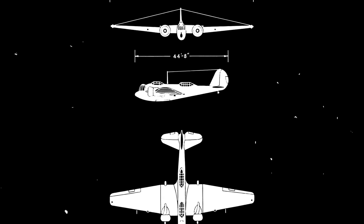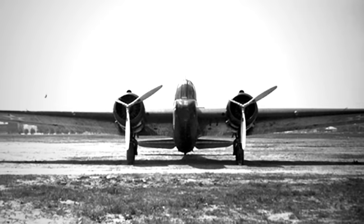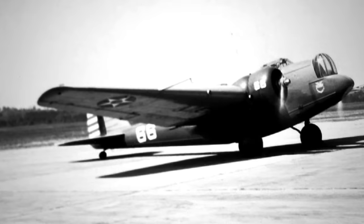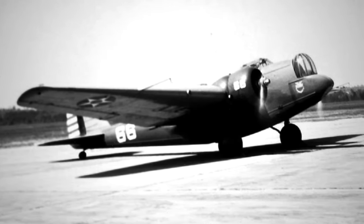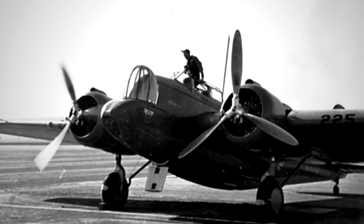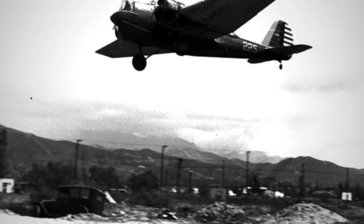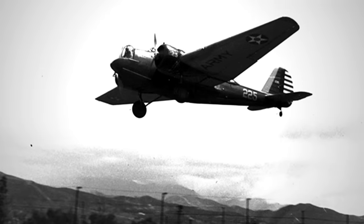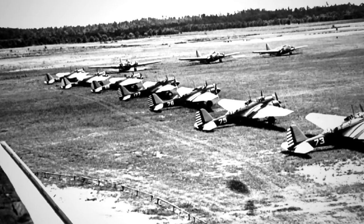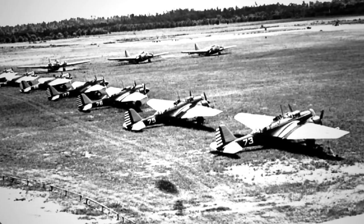The Martin B-10 forever altered the landscape of bomber design. Emerging in an era dominated by biplanes, the B-10's all-metal monoplane airframe signaled a paradigm shift. Its closed cockpits, rotating gun turrets, retractable landing gear, internal bomb bay, and full engine cowlings collectively set new standards that would resonate across the globe for decades. Awarded the prestigious 1932 Collier Trophy, Martin's B-10 became the vanguard of a new era. The US Army promptly ordered 14 B-10s, cementing its status as a marquee bomber.